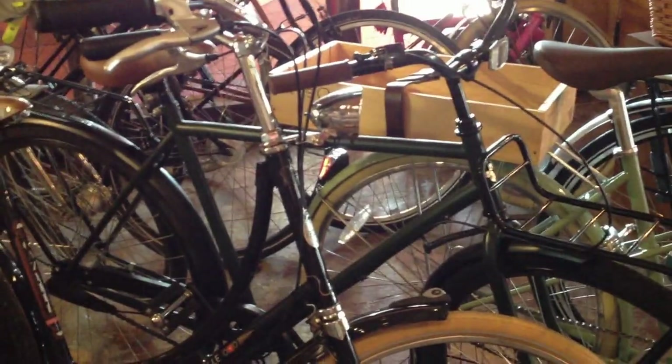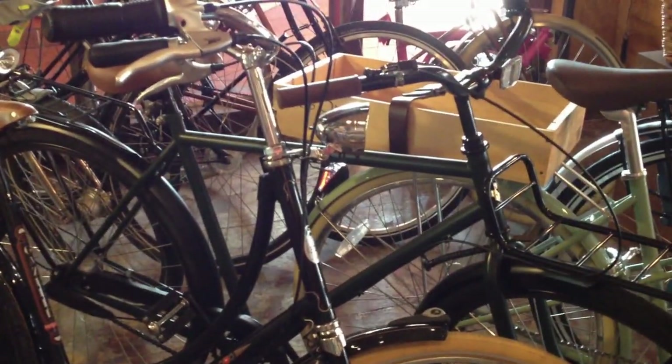Here's a Gazelle Tour Populaire, an 8-speed Dutch bike — one of these will set you back about $1,500. Right next to that is a 3-speed men's Roadster from Beater Bikes at $399. It's an awesome value and we've sold a ton of those bikes. This is our last 3-speed in stock this week; we'll have some more in about a week or two.